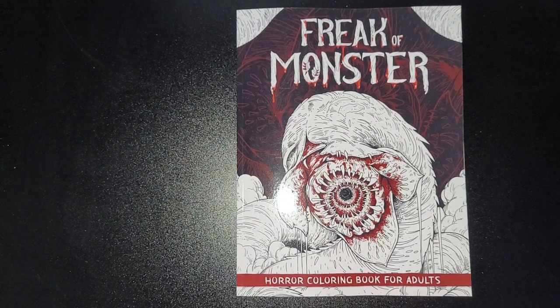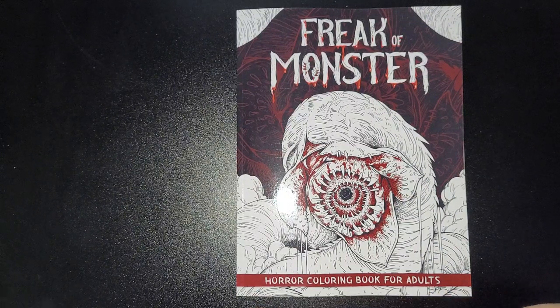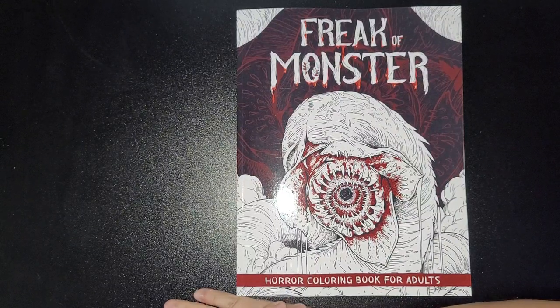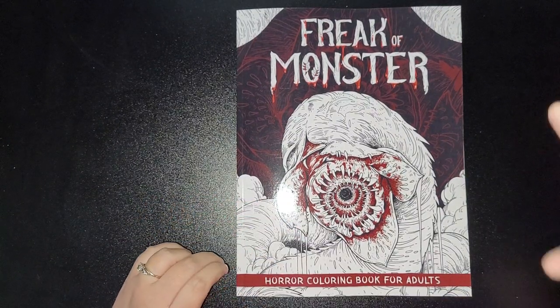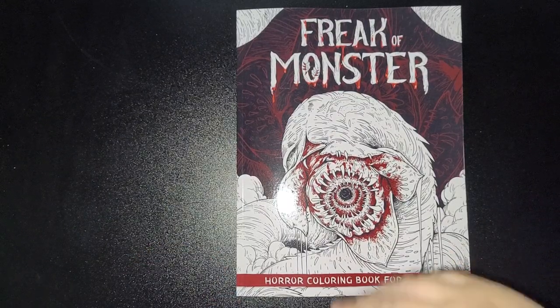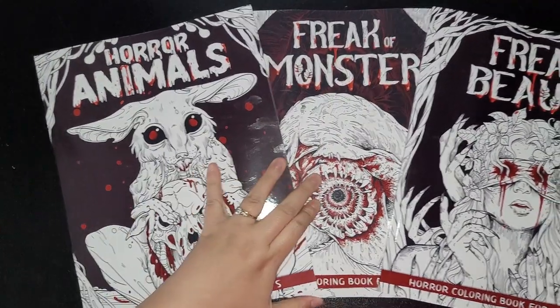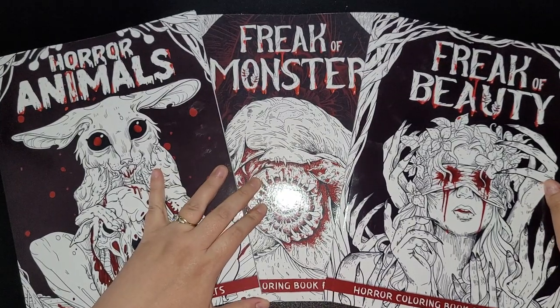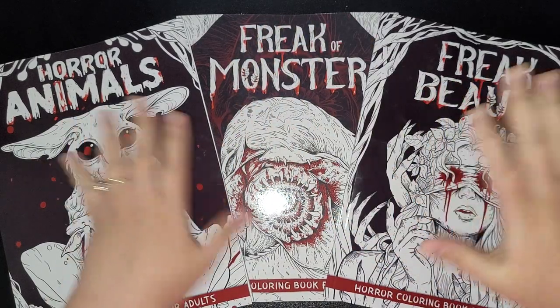Hi everybody and welcome back to my channel. This is Freak of Monsters, a horror coloring book for adults. This is a new artist that I've found on Amazon while scrolling through for other horror books. I noticed one, went to that artist's actual page, and noticed they've got other ones as well — this one and then these, so it's a huge collection.